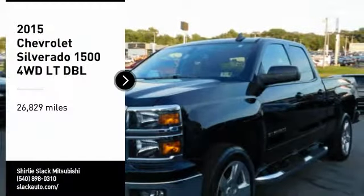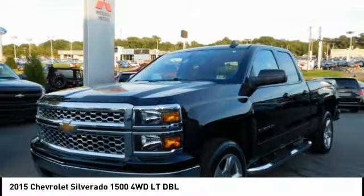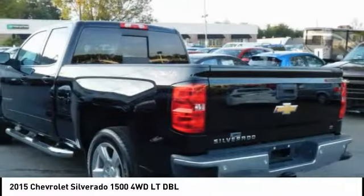We are pleased to show you the 2015 Silverado 1500. The Chevy Silverado 1500 has the lowest cost of ownership of any full-size pickup.